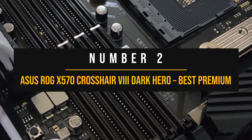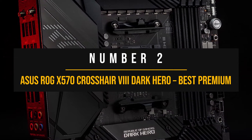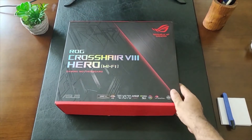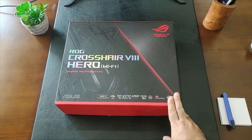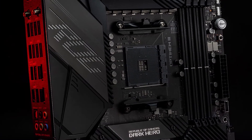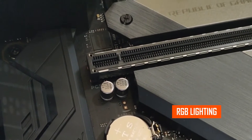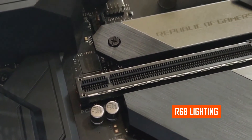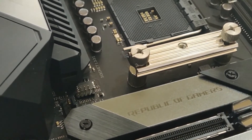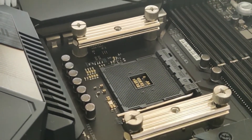Number 2: Asus ROG X570 Crosshair 8 Dark Hero — Best premium motherboard for Ryzen 7 5700X. This high-end motherboard has everything an enthusiast could want and more. The design perfectly reflects that statement, featuring a slick black look with a uniform heatsink design across the board. The RGB lighting is done quite well here, pairing perfectly with the simple design approach and AuraSync. Armory Crate software helps you control the RGB lighting of any component in the build, which is a great feature.